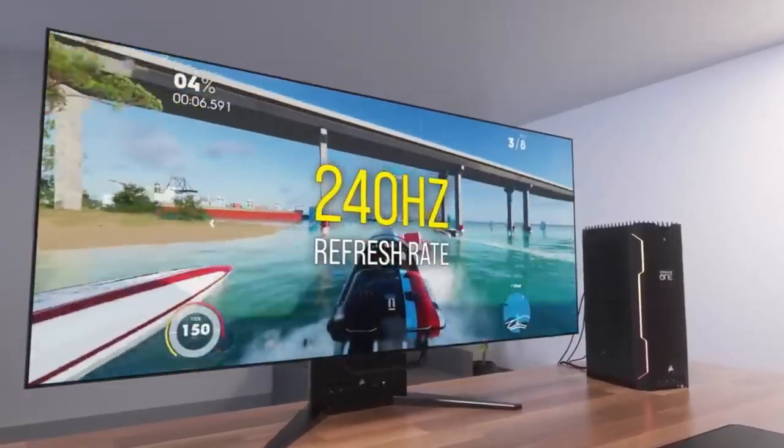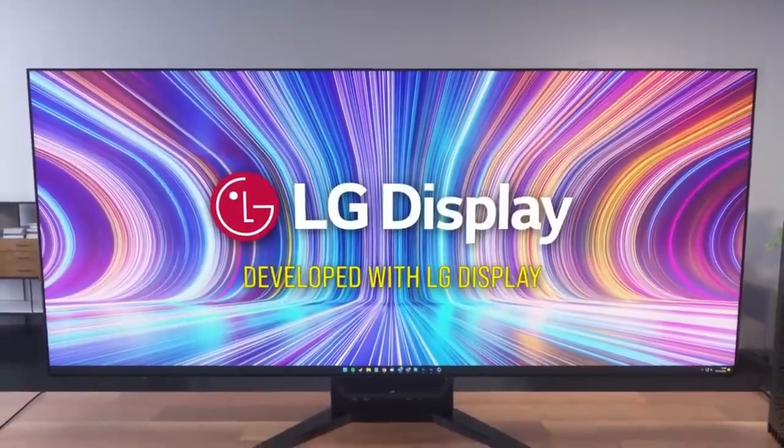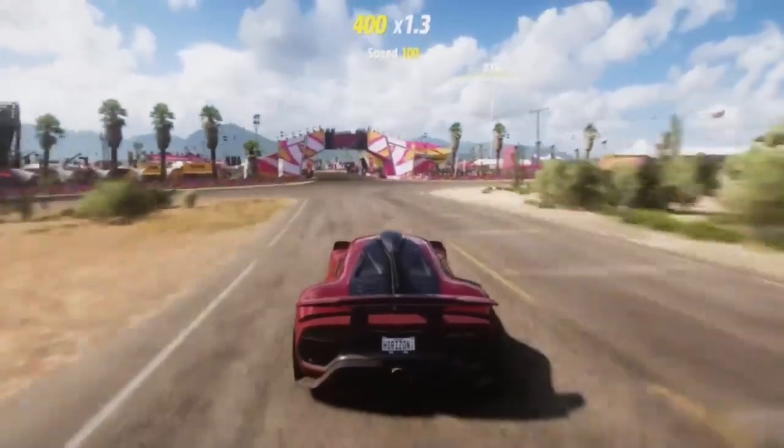Talk about being able to adjust the view to suit your preferences. Sure, some people may think it's over the top, but all us gamers know that sometimes only the best will do — aimed at gamers who are very particular about their screens.